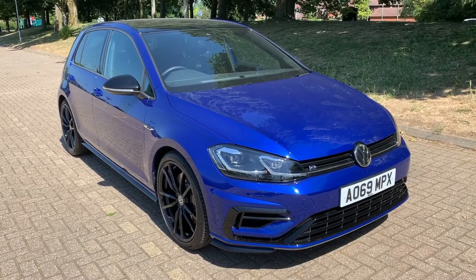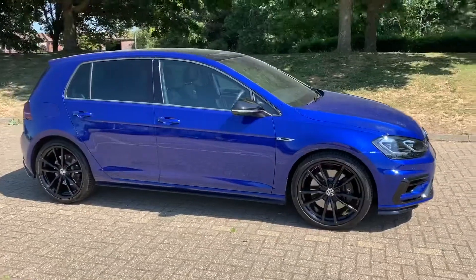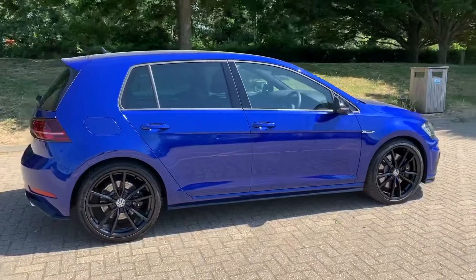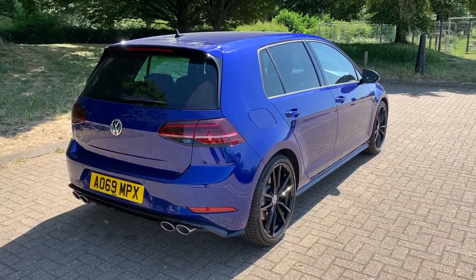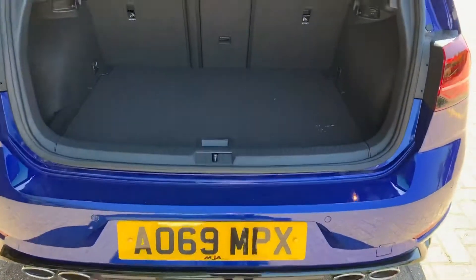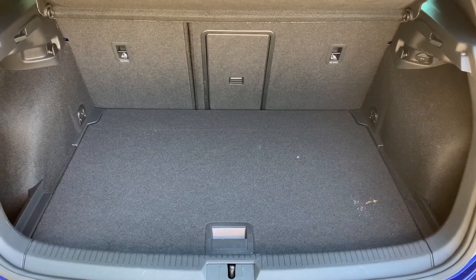Here we have the Volkswagen Golf R DSG, which is the automatic on a 69 plate. I'm going to start off by showing you around the outside of the car and then we'll hop in and run through some controls on the inside. From the outside you can see it's a five-door car with alloy wheels and tinted windows around the rear. Starting at the back of the car, you can see we have four exhaust pipes and plenty of boot space, along with a 60-40 split folding rear seat should you wish to increase the space even further.